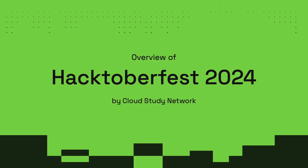Welcome, everyone. In this video, we'll dive into Hacktoberfest 2024, brought to you by the Cloud Study Network community. Cloud Study Network is an open community of over 9,000 tech enthusiasts interested in cloud and DevOps-related technologies. Whether you're new to open source or a frequent contributor, Hacktoberfest is the perfect opportunity to make an impact and learn new skills. This video will guide you through the essentials of Hacktoberfest, including what's new this year, how to participate, the rules, rewards, and some exciting community resources. Let's get started.